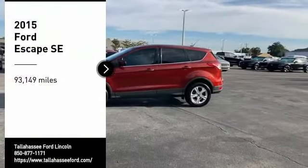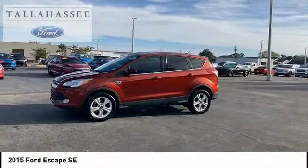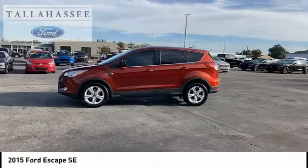Take a ride in a 2015 Escape. Gas engines flex, tow, sip and go with Ford Escape.